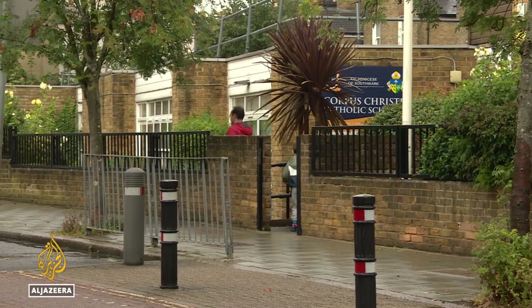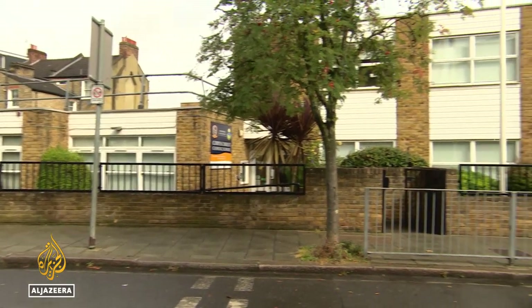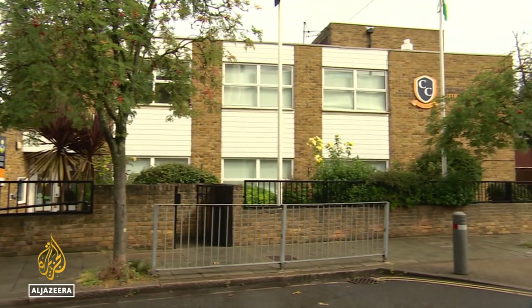Corpus Christi school in Brixton, South London, is one of the schools forced to partially close while the problem is dealt with, after RAAC was found in parts of the roof.